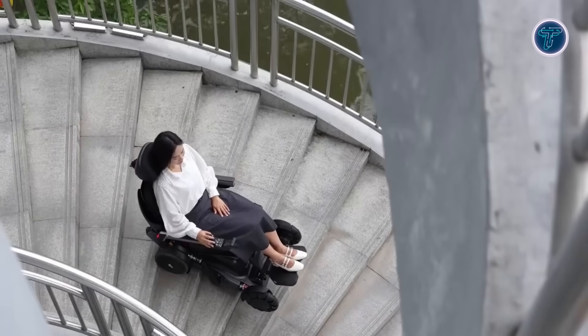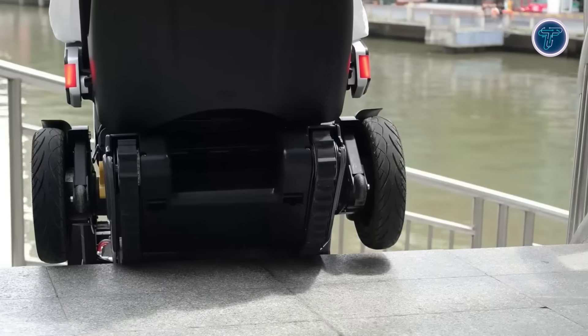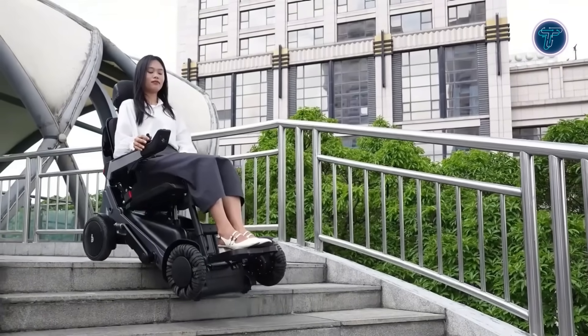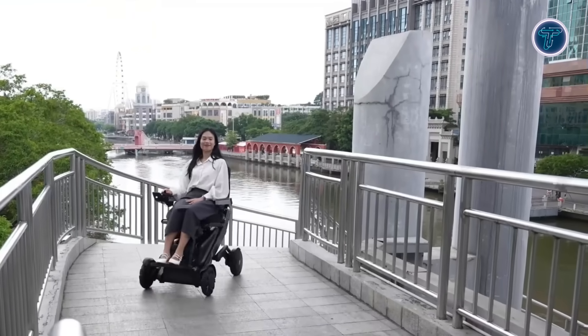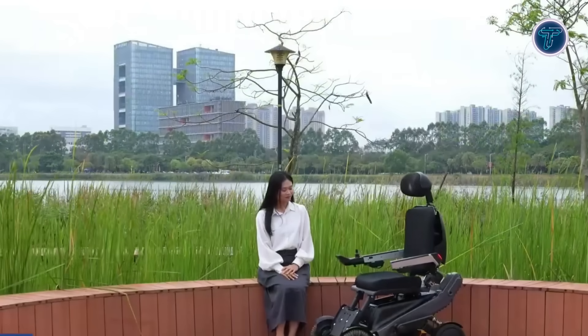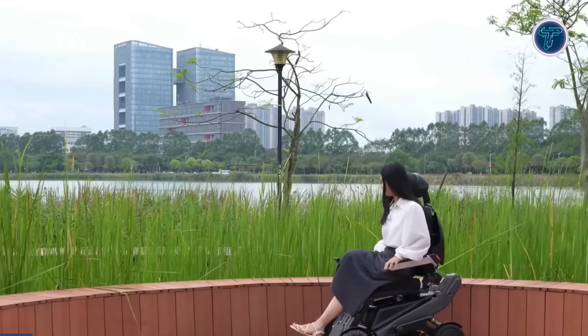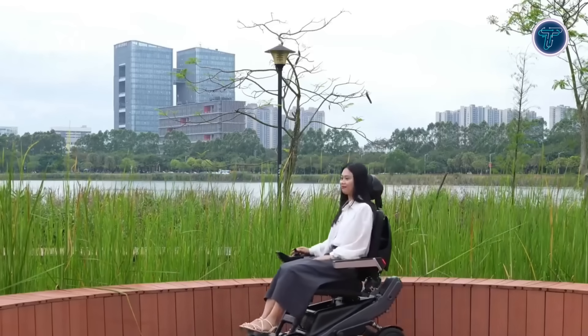It supports users up to 136kg and includes safety functions such as fall protection, obstacle detection, and reverse alerts. Merging rugged engineering with advanced tech, the X-TOW X-12 empowers users with unmatched independence, enabling confident movement in challenging environments with control and safety at the forefront.